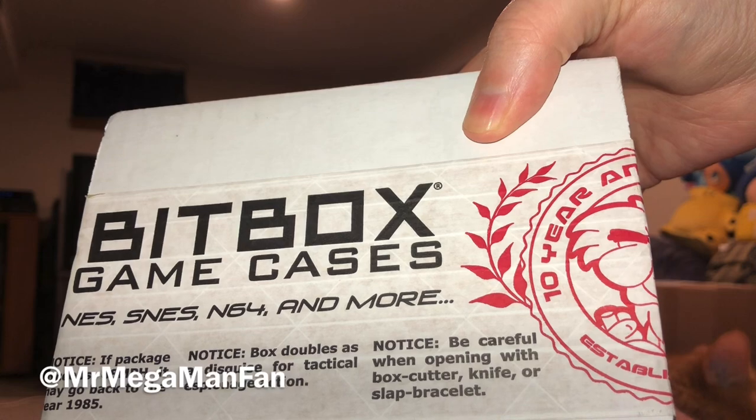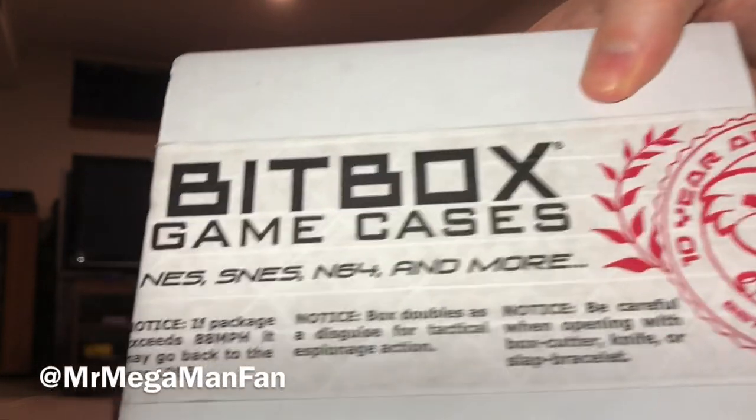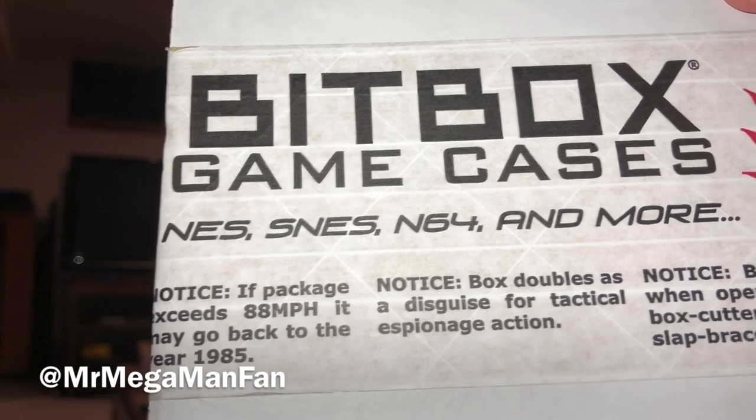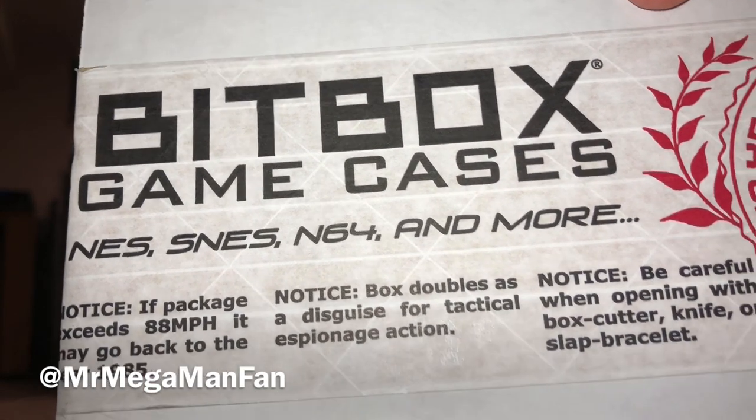Thanks, as always, for being here. I'm your host, Mr. Mega Man Fan. We've got a lot of different stuff to get into this week, but this package from Stone Age Gamer definitely comes first.